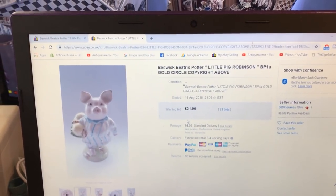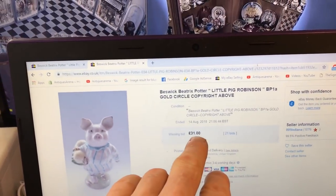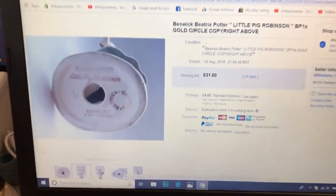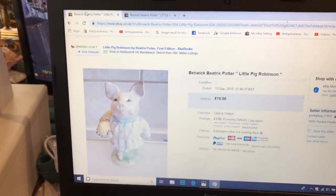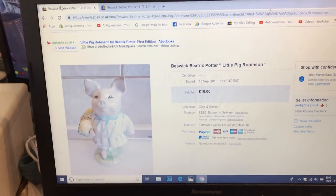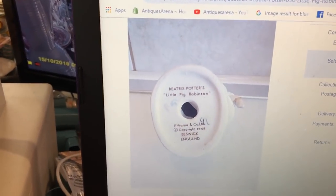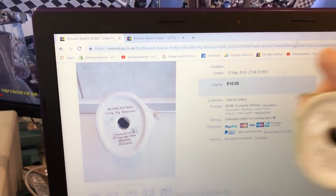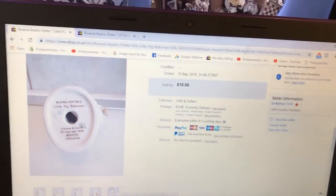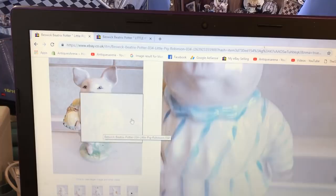We're going to have a look at the Beswick Beatrix Potter Little Pig Robinson back stamp 1A gold circle. This one sold for £31 as a gold stamp, so less money again. There's the gold circle back stamp. Not the best picture, but you can see where the back stamp is nonetheless. There's not a lot of different variations on these back stamps currently up to show you, although I think there are six or seven different variations. This is the back stamp I think we have — the standard back stamp. There's mine — pretty much the same stamp — and that one's selling for a tenner. These figures have really dropped in price over the years. You really need something quite rare to pull the money now.